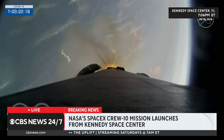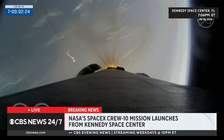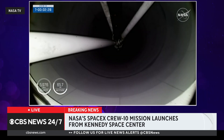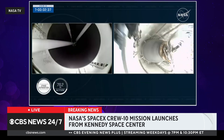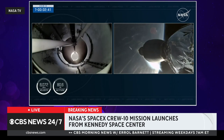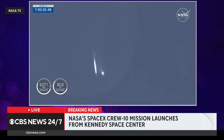Engines will shut down here in just about 10 seconds — stage separation and SES-1. Main engine cutoff. Great call-outs and incredible views. On your left-hand screen you can see a view from stage one.